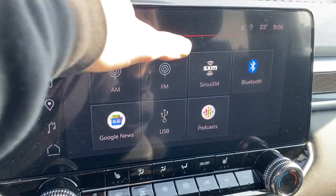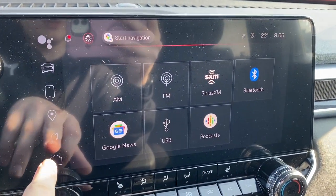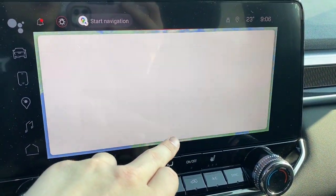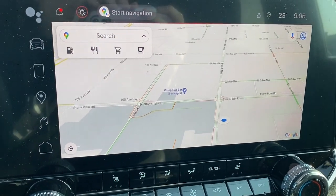It comes equipped with AM, FM, Sirius XM, Bluetooth, and we can also connect with a USB. And we can check out the navigation — and there it is.